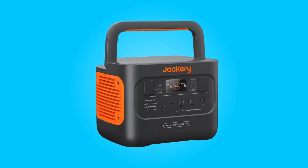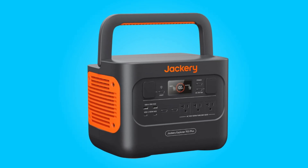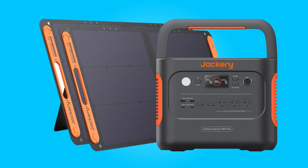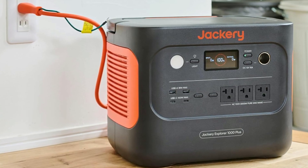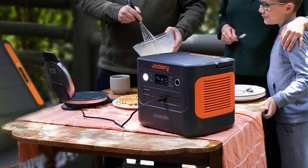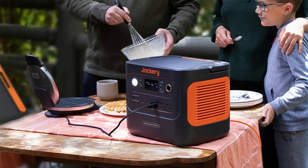It features dual PD 100 watts and multiple output ports, including three 1,000 watts AC outlets, two USB-A ports, two USB-C ports, and one DC car port. This versatility allows you to charge multiple devices simultaneously with remarkable speed and efficiency, making it an essential companion for extended journeys.